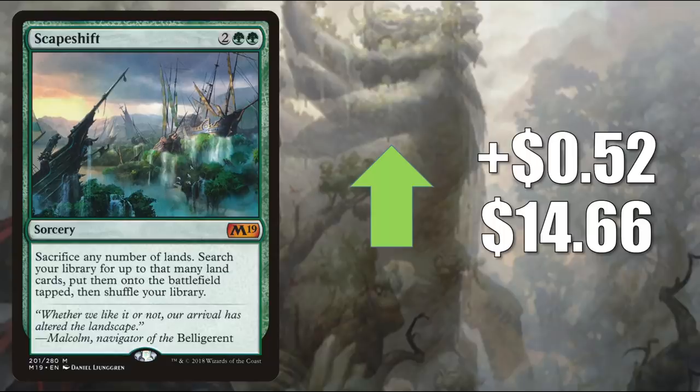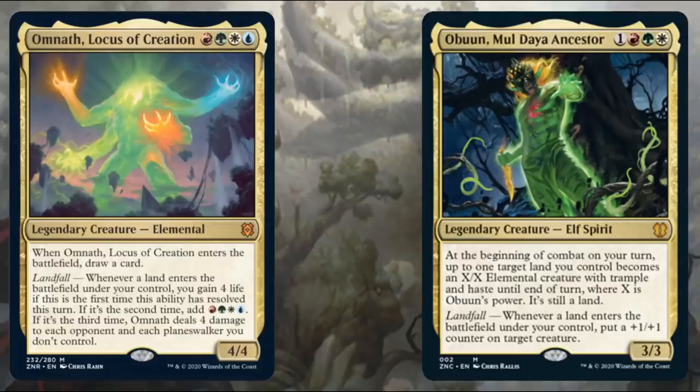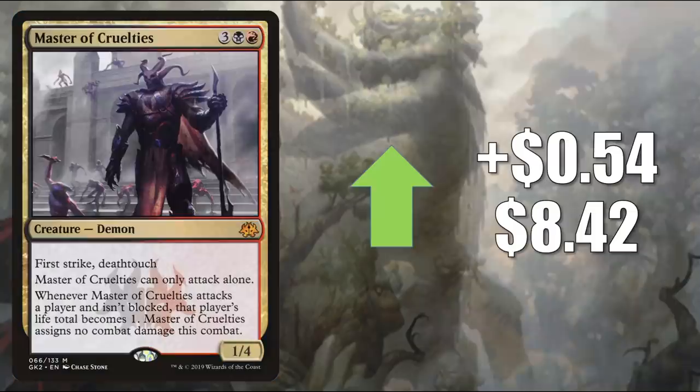Scapeshift already shows up in a lot of land-centric Commander builds, and you know that's going to be pushed by the cards in Zendikar Rising. I've already seen Commander Omnath Locus of Creation deck lists running Scapeshift. And remember, there's that Land's Wrath Commander deck coming out with Zendikar Rising too — the commander of that deck is Aesi, Tyrant of Gyre Strait, but Scapeshift could be a nice upgrade there. Number 7 is Master of Cruelties, the copy from the Ravnica Allegiance Rakdos Guild Kit, going up $0.54 to $8.42. Many times you'll find this in Kali of the Vast builds and much more.